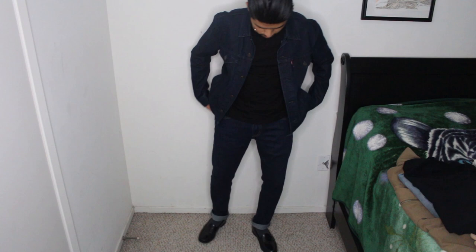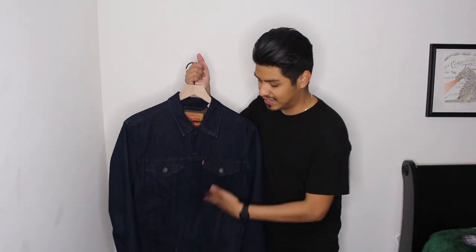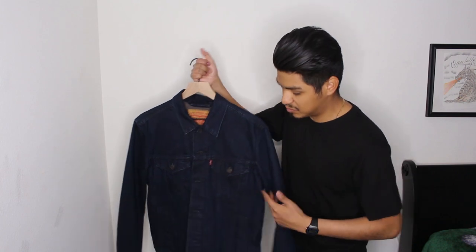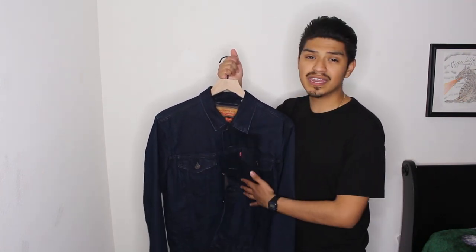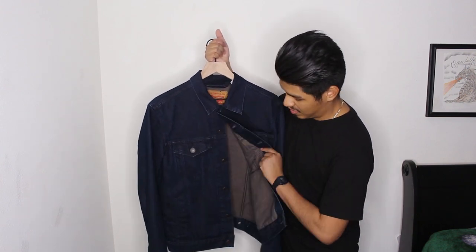Levi's is honestly one of my favorite brands. If you've been following the channel, most of the jeans I wear are strictly Levi's. This jacket is very durable, good quality, and I ended up getting it for a steal at Ross for like $40 — honestly one of the best investments I've made. I highly recommend it if you're looking for a top to throw on this time of year. It was actually a little darker when I bought it, but I've been washing it a lot, and yeah, this is one of the pieces I've been wearing lately.